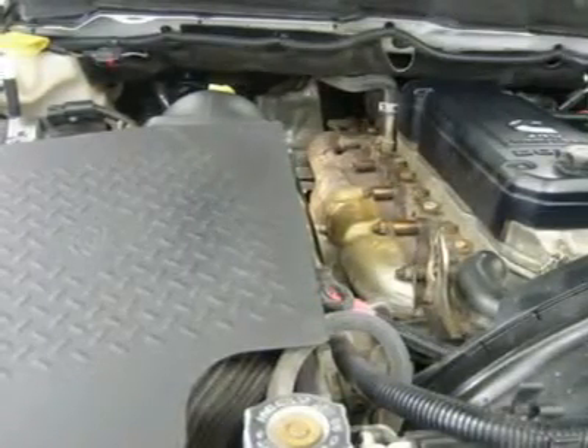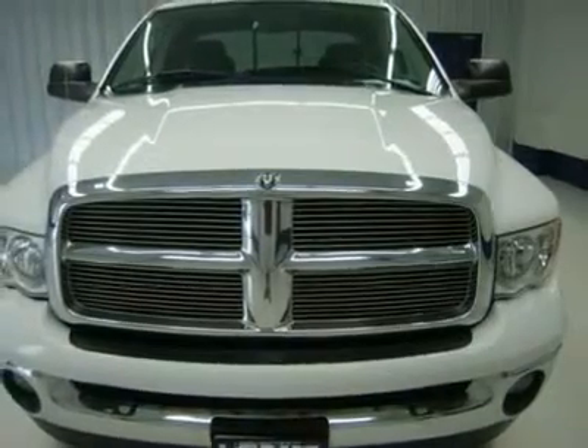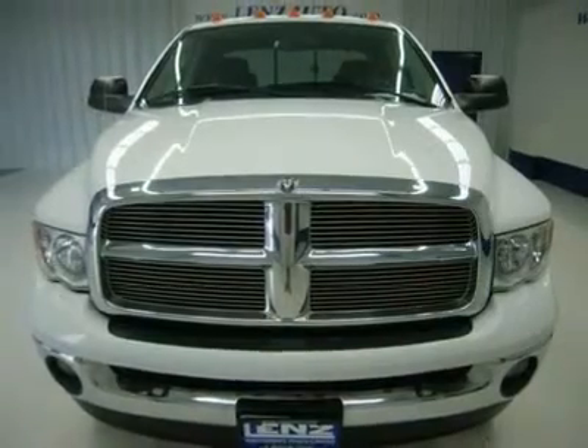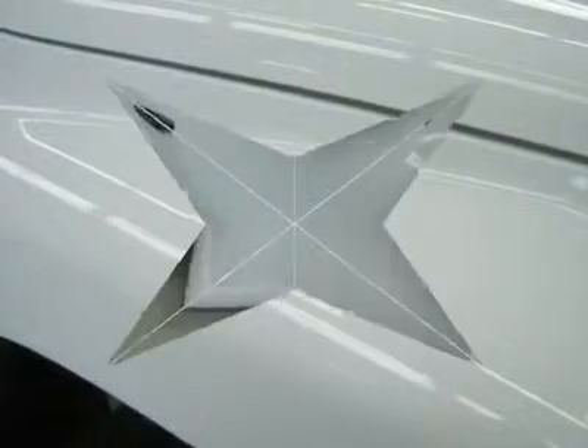Our selection is unmatched in the industry, with more high-quality used diesel trucks than anyone in the Midwest, all here in Fond du Lac. All of our vehicles are Lens Certified and ready to be delivered. Dealer shall in no way be held liable for any errors or omissions found on these web pages. All prices are plus any applicable state taxes and service fees. We will do our best to keep all information current and accurate; however, the dealership should be contacted for final pricing and availability.